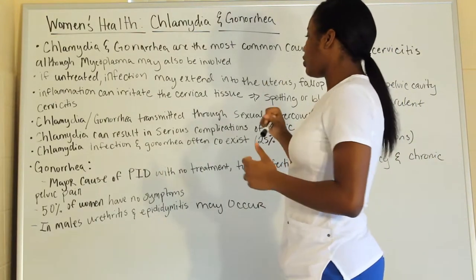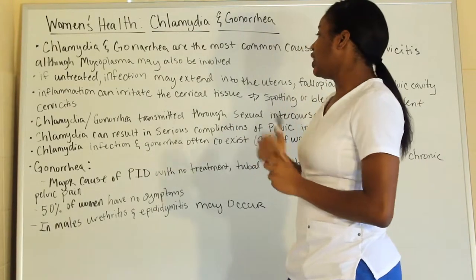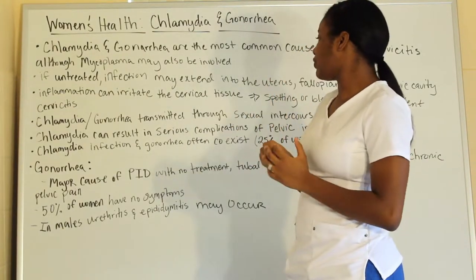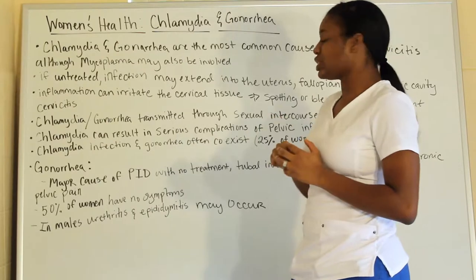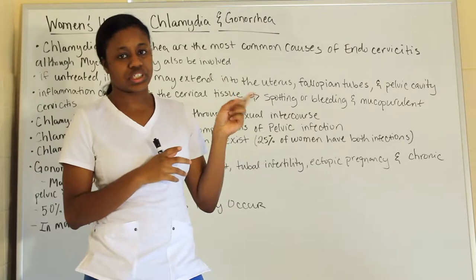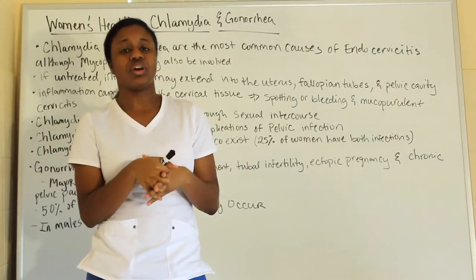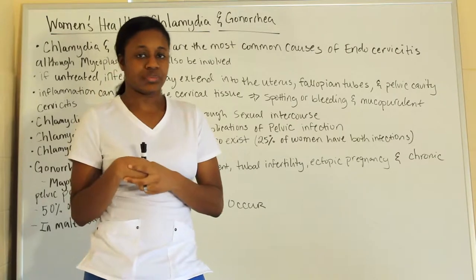Chlamydia can result in serious complications of a pelvic infection. Chlamydia and gonorrhea can coexist — most of the time you'll see them together, and that happens within 25% of women who actually have both infections simultaneously.